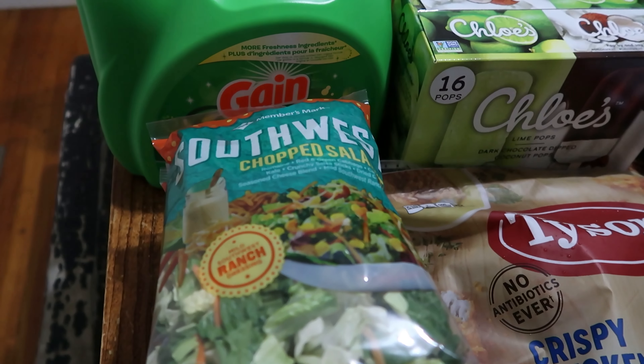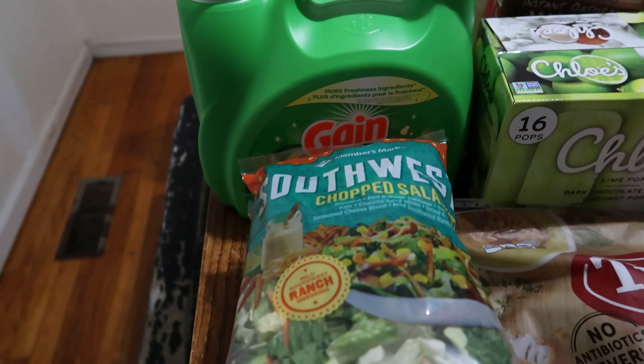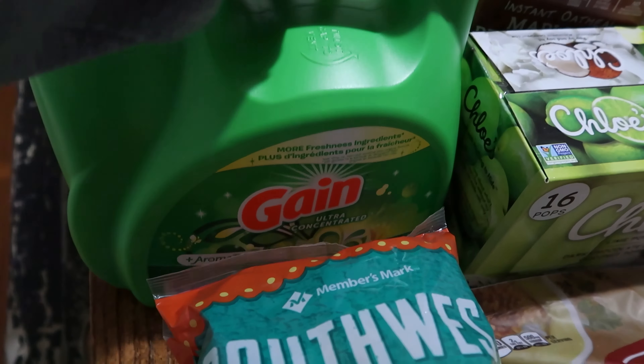The reason I wanted to do today's haul specifically for video was to show you, when we first started going back to Sam's Club, there was a lot of figuring out what actually is cheaper for us to purchase from Sam's Club versus just Walmart or Amazon or any of those.